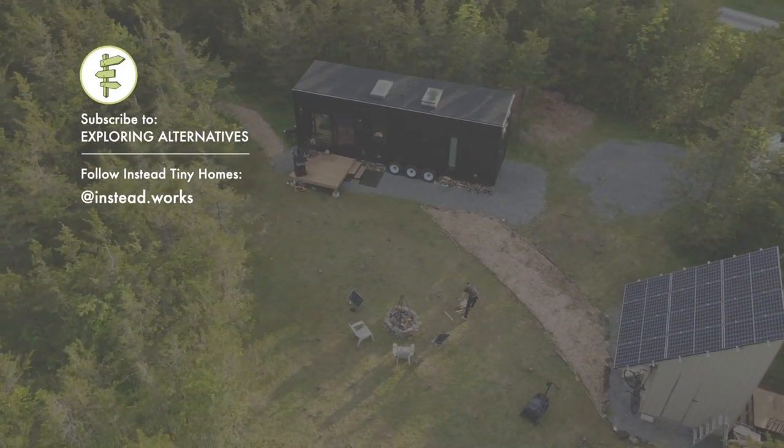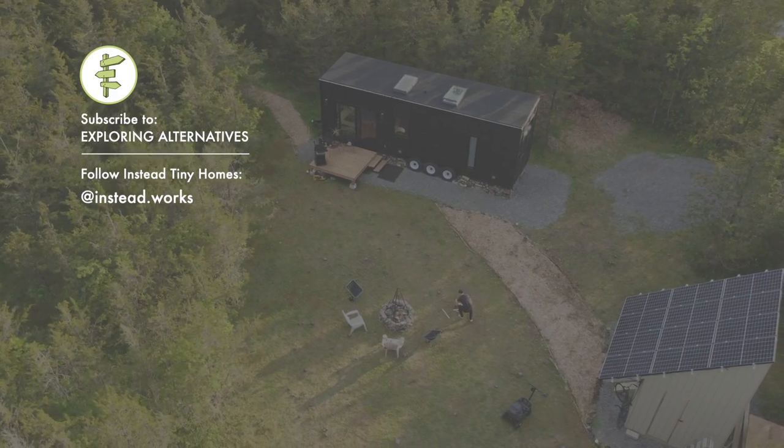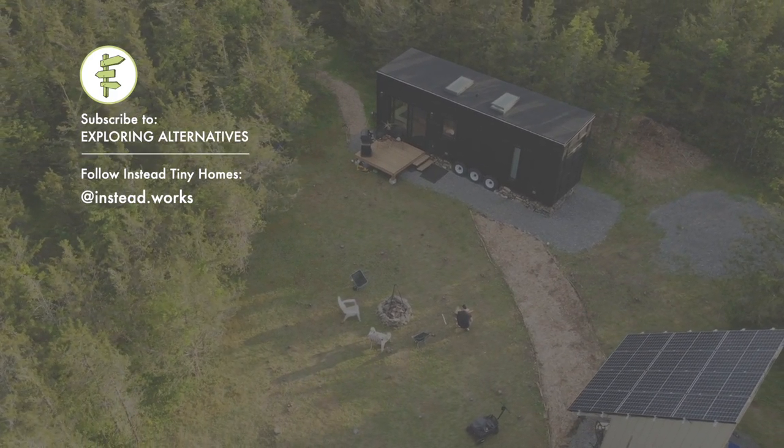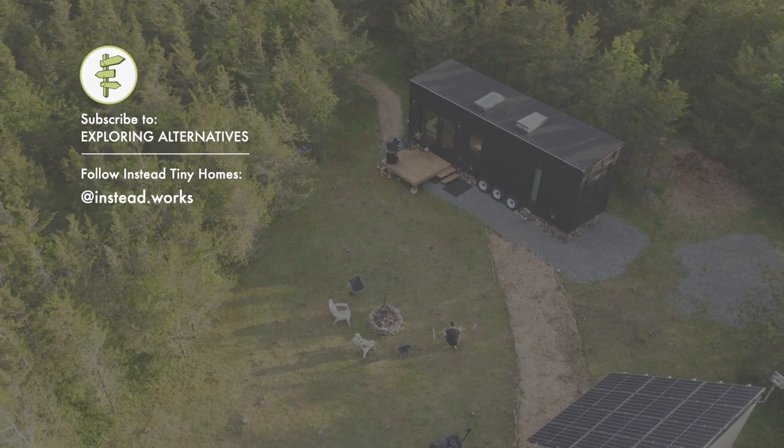Subscribe to Exploring Alternatives and please share this video if you liked it. You can also find out more about Instead Tiny Homes on their website and on Instagram at instead.works.